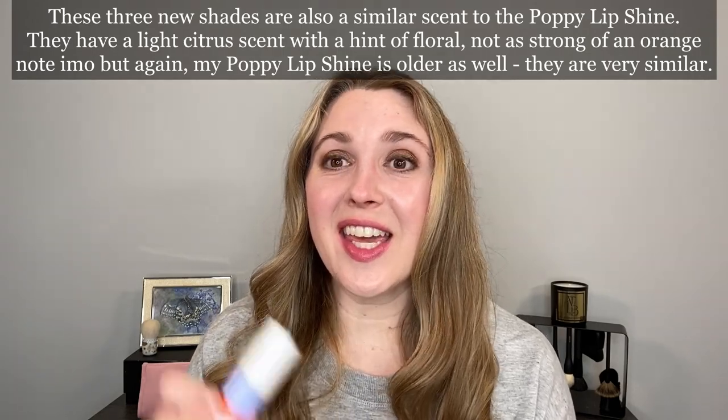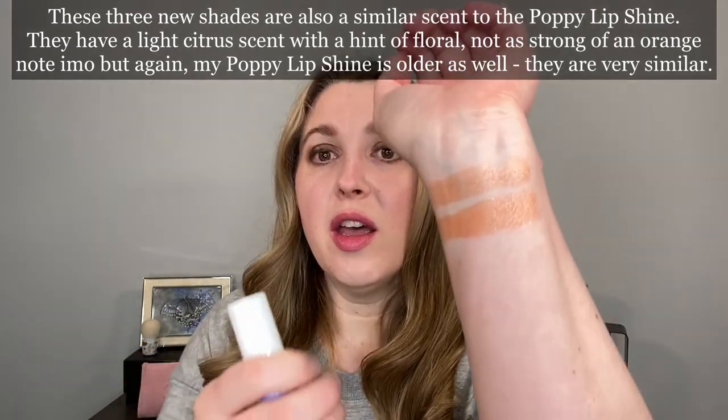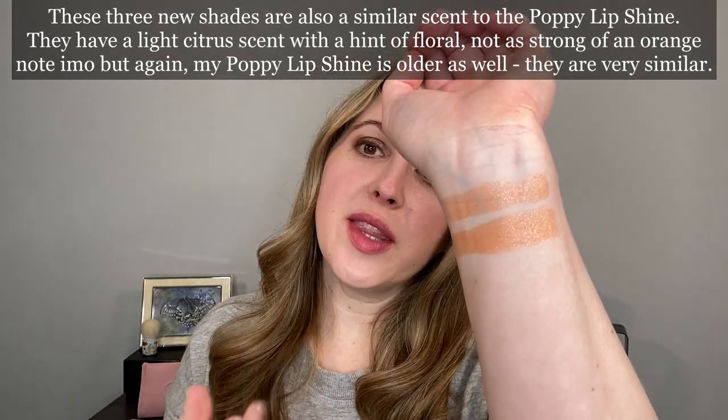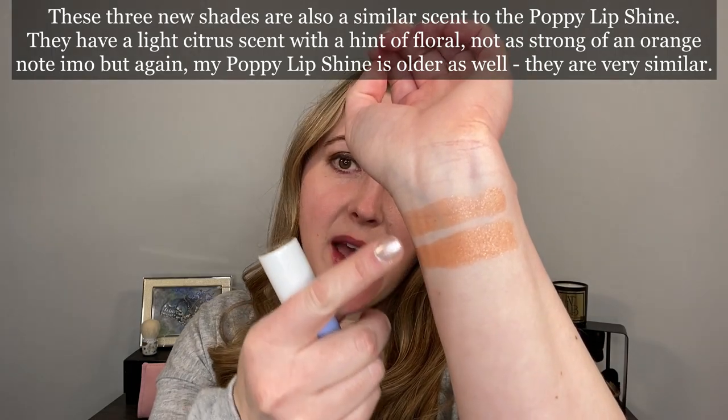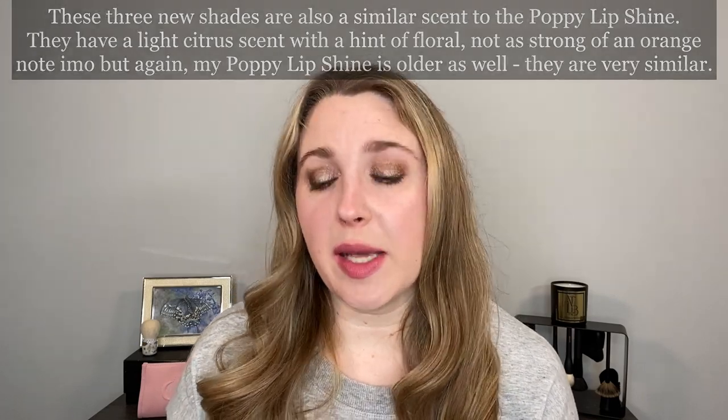The new lipsticks actually follow the same formula as the Hermes Poppy Lip Shine. These are called the shiny lipsticks and again they are limited edition, but if you take out the sparkle you essentially have the same base formula.